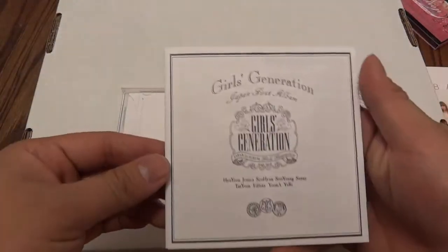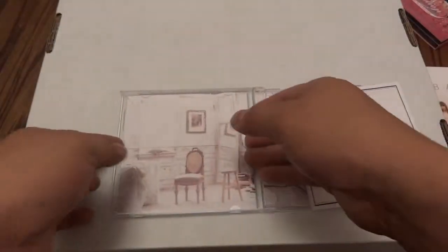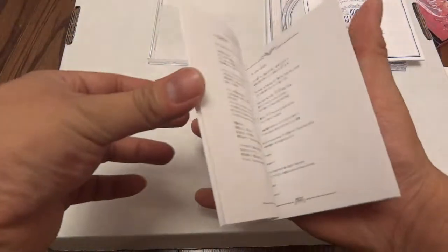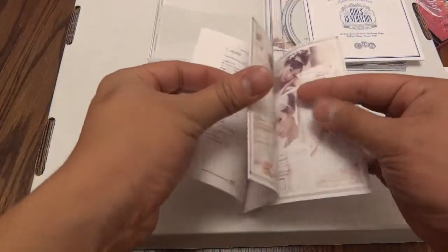Here is a secondary lyric book — let me go through it for a second. This is in Korean. Yeah, it's Korean. It's interesting that this is a Japanese album. Moving forward, let's take this main booklet out and go through it. Girls' Generation lyrics, lyrics, lyrics, lyrics, lyrics.